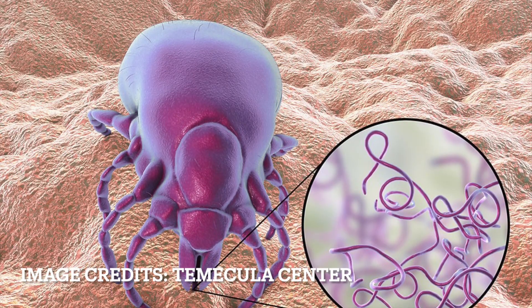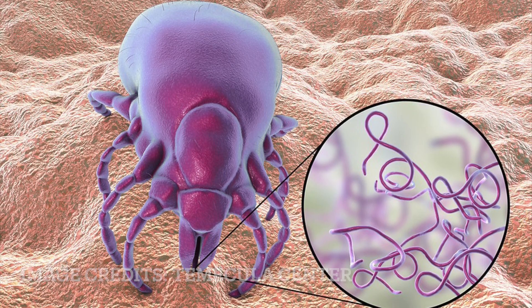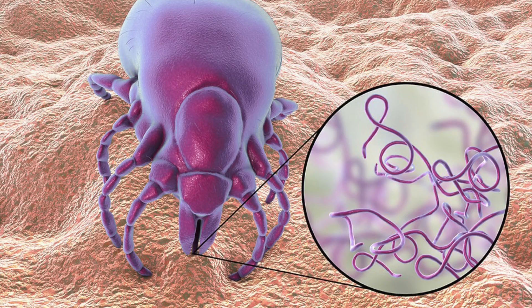My research project this summer focuses on Borrelia burgdorferi prevalence and ectoparasite diversity in white-footed mice, Peromyscus leucopus, present in Ecology Woods.